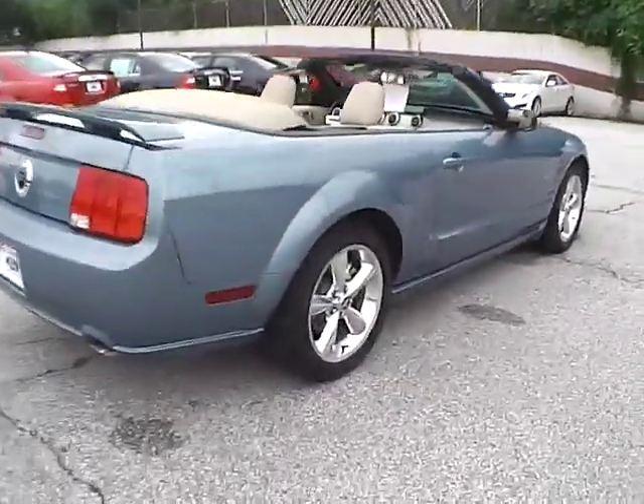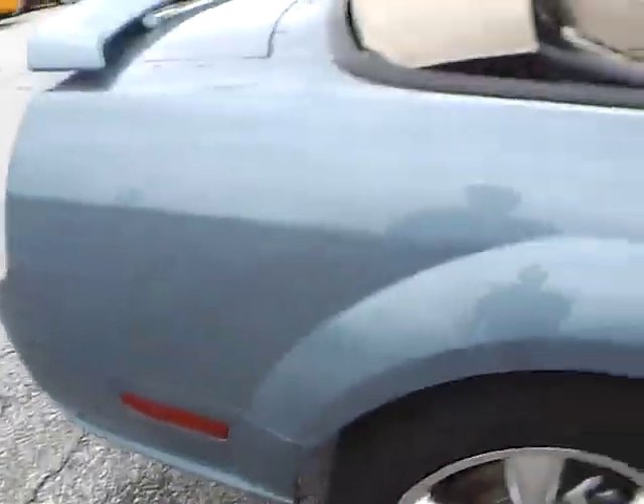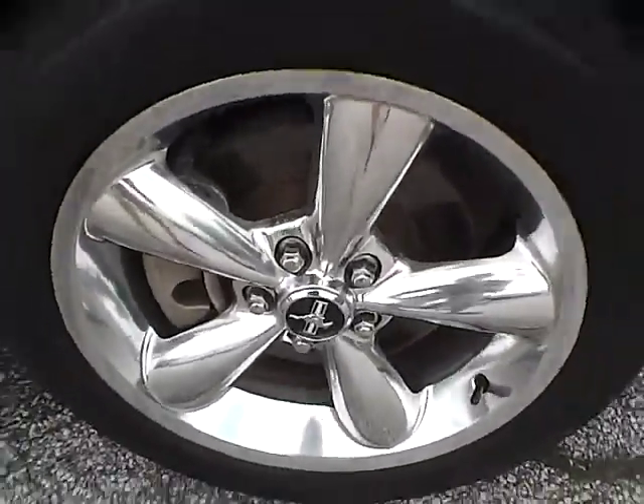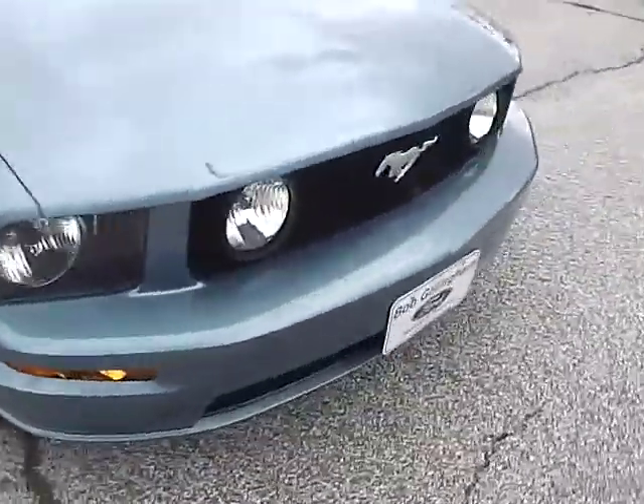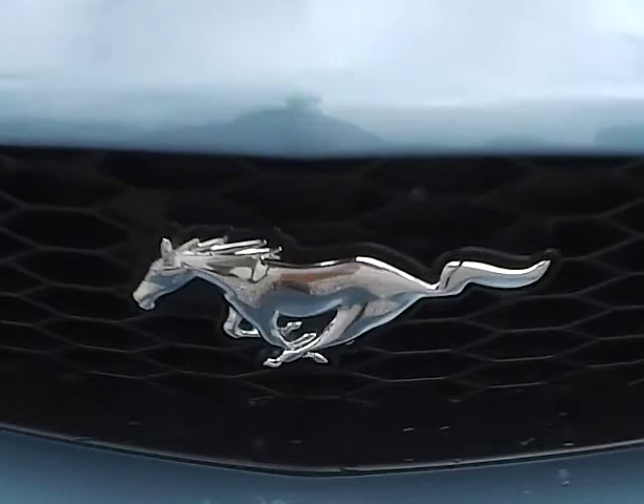As we move to this side of the vehicle, we have the rear wheel, side of the vehicle, front wheel. As for the front of the vehicle, we have the Mustang logo in the middle.